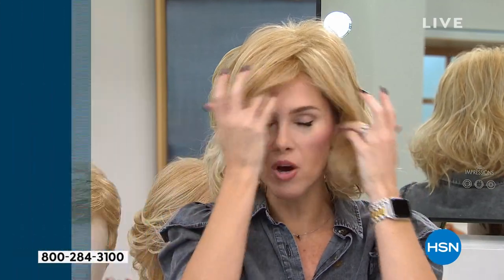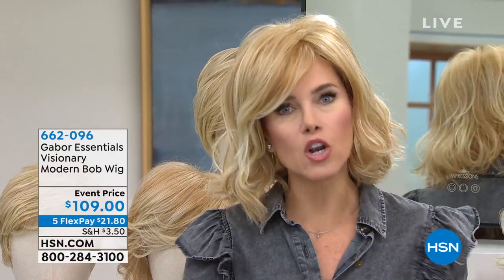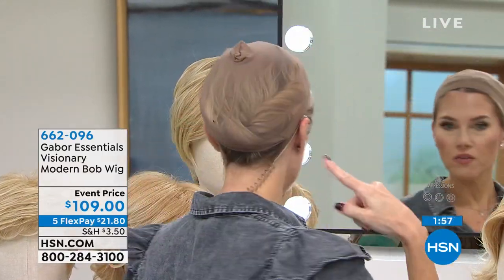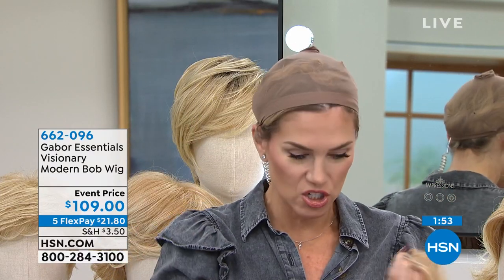I was telling our today's special guest Morgan Schick that I was going to be doing wigs the hour before, and I said I'm so excited because I don't have to do my hair in the morning. She said, you have really long hair — how are you going to get all of your hair under a wig? Well, it's simple — I just pin it up and put the wig cap on. It's that easy to do.